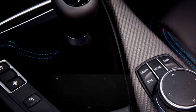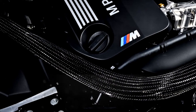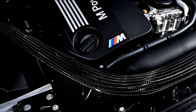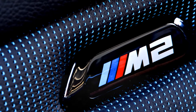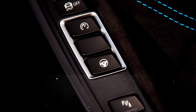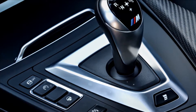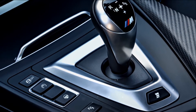It goes without saying, then, that we're on the edge of our seat for this even more hardcore M2 Competition. The M2 Competition gets a new engine, the S55 twin-turbo inline-6 from the BMW M3 and M4. In M2 Competition duty, this engine produces 405 horsepower and 406 pound-feet of torque, with increases of 40 and 63, respectively, over the standard M2.